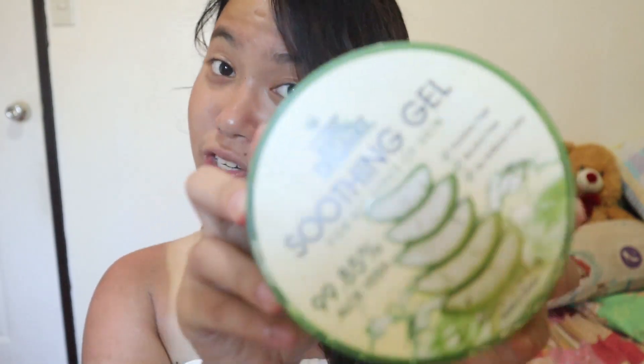First, mag-moisturize muna ako ng face. So I'm using this aloe vera na nabili ko sa Watson's, kasi naubusan na ako nun sa Nature Republic. Ito lang yung part na moisturize ko ngayon. Tsaka hindi ako nito skincare pa muna, kasi parang hindi paradi yung face ko. Though yung mga toner naman na ginagamit ko yung alcohol-free. Pero hindi ko lang trip talaga mag-skincare-skincare ngayon. So moisturize muna ako. Patawigin ko lang tong aloe vera sa face ko.